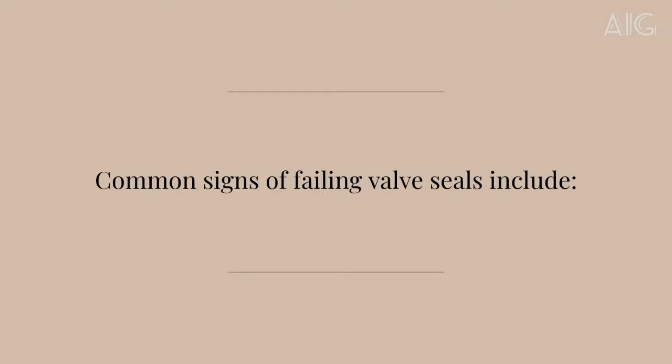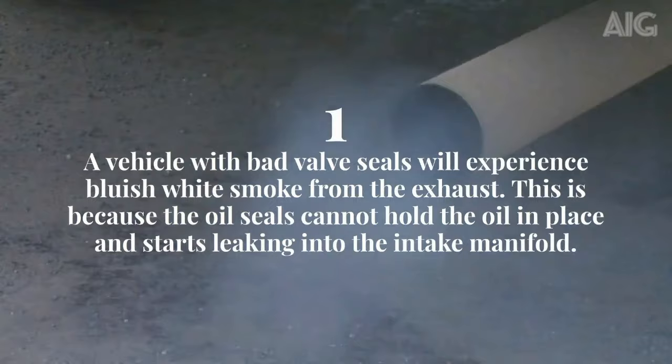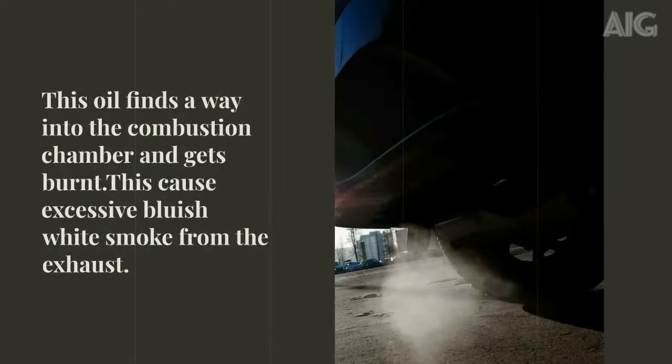First, a vehicle with bad valve seals will experience bluish white smoke from the exhaust. This is because the oil seals cannot hold the oil in place and start leaking into the intake manifold. This oil finds its way into the combustion chamber and gets burnt, causing excessive bluish white smoke from the exhaust.